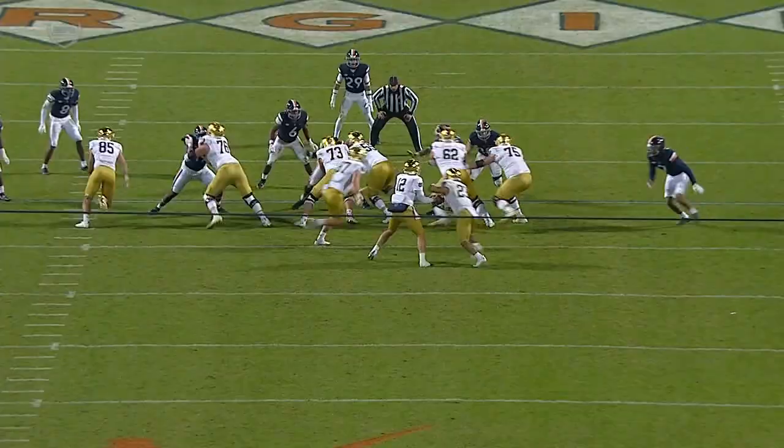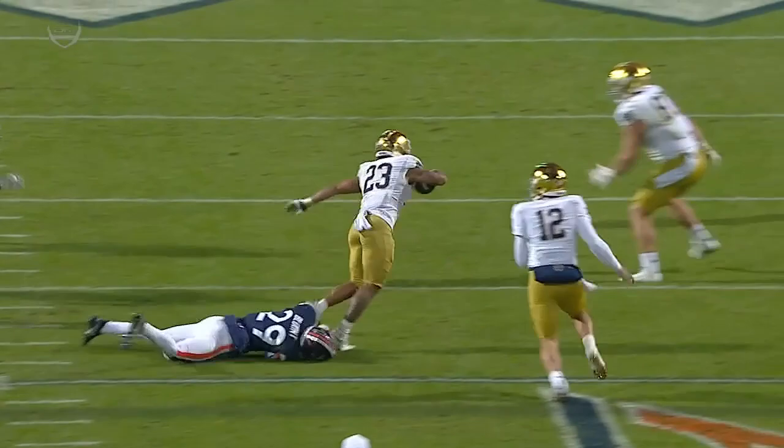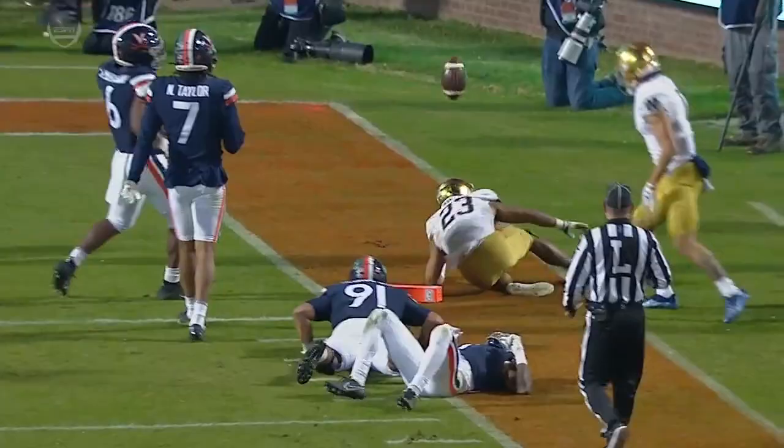Watch the patience here. Now, freeze it — sees the cutback lane, takes it. Just an excellent job having the patience, and then you see in the open field making defenders miss. Great balance on the sideline.